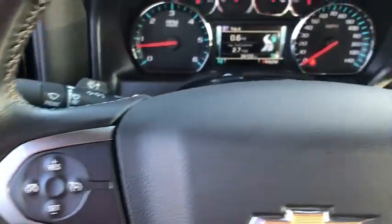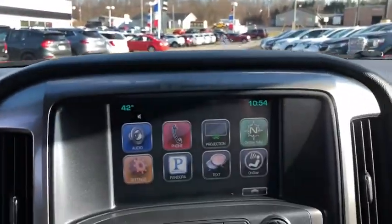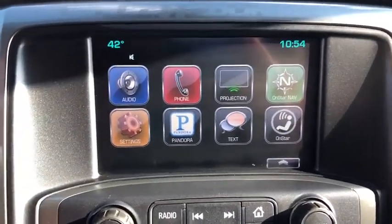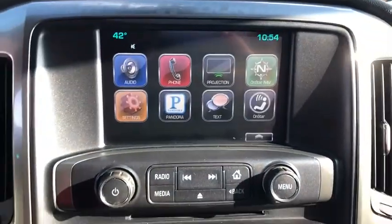Power windows, compass, CD player, electronic stability control, trip computer, brake assist, Sirius satellite radio, panic alarm, HD radio, remote keyless entry, overhead console.